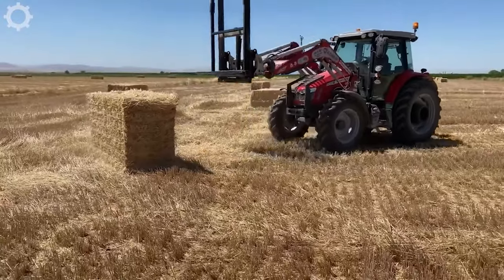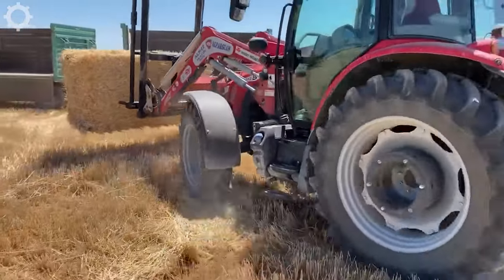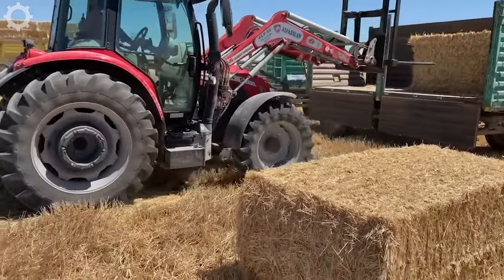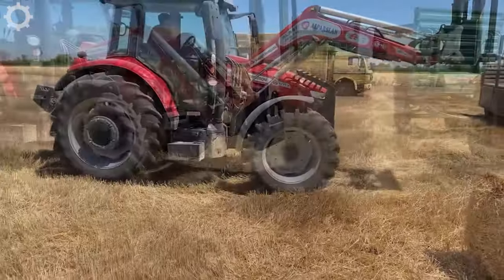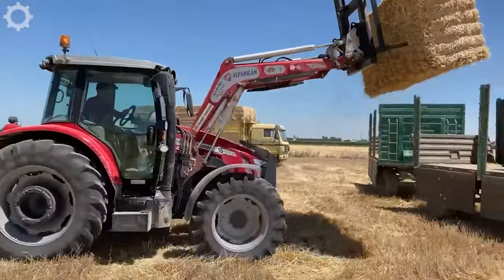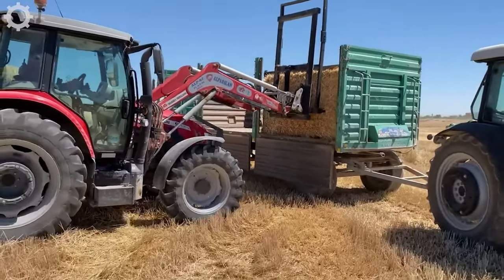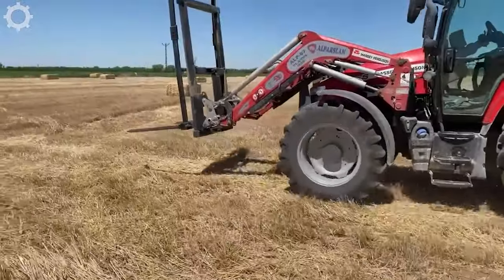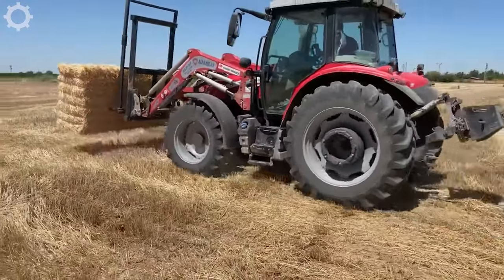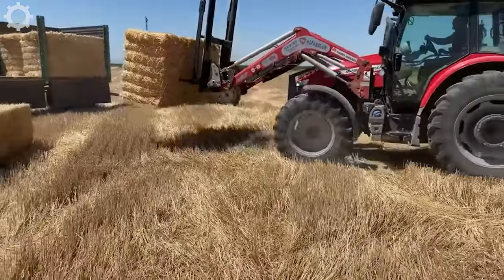Hay is a raw material for processing many types of poultry feed. After cutting grass, the farmer will use this compact machine to move the grass from the farm to the truck. Although the design is compact, it brings great efficiency and saves a lot of effort for farmers.